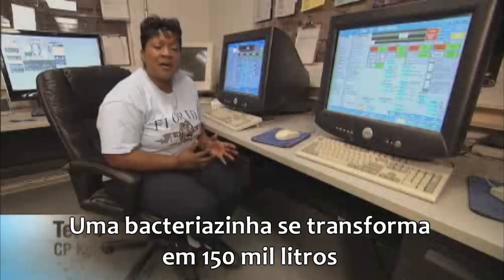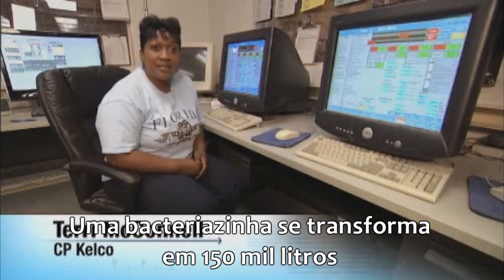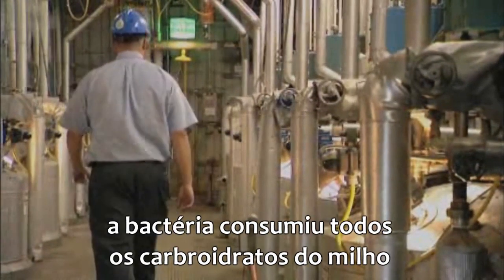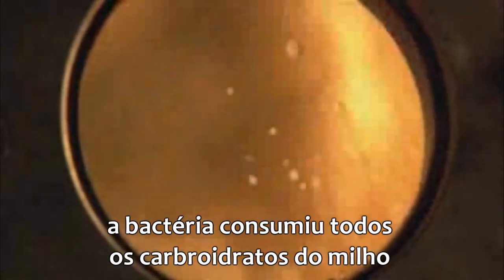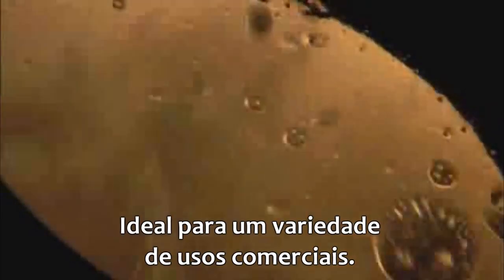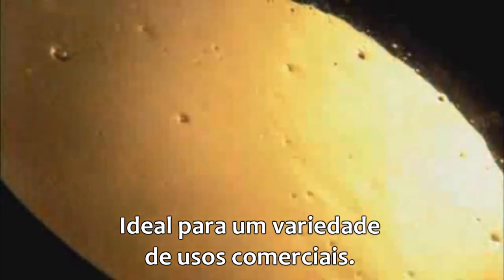From a little tiny amount of material, it turns into 40,000 gallons. After a few days, the bacteria has consumed the carbohydrates in the corn and excreted a gooey residue — xanthan gum — ideal for a variety of commercial uses.